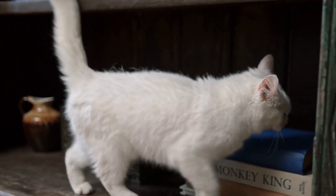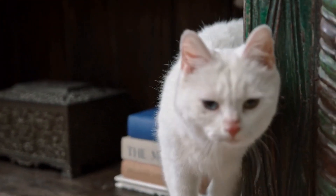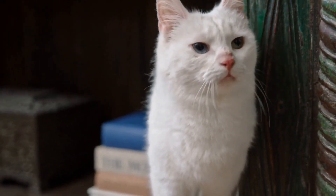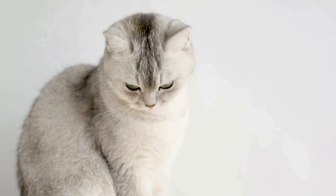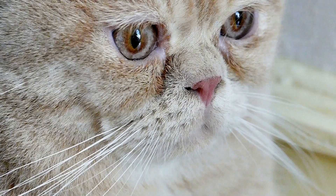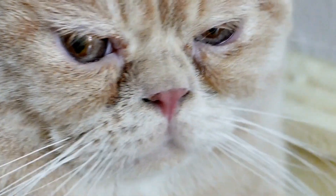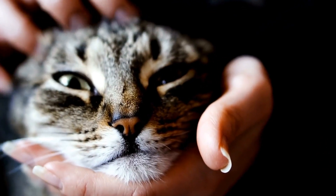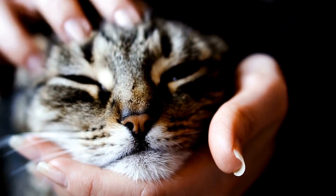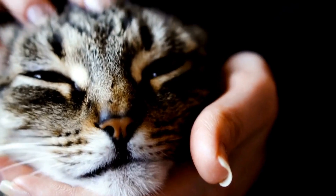To determine if a specific brand of cat litter is causing allergies in your cat, it is important to conduct an elimination test. This involves switching to a different brand of cat litter temporarily to see if the symptoms disappear. If they do, it is likely that the original litter was the culprit. However, it is crucial to consult with a veterinarian before making any changes to your cat's litter, as they can provide appropriate guidance and eliminate any other potential causes for the allergies.